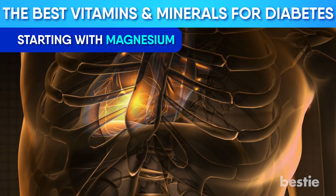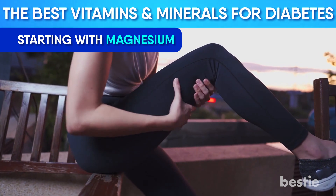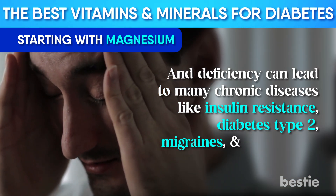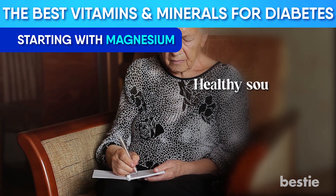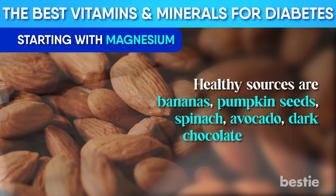Magnesium controls cardiac function, blood pressure, neuromuscular communication, and muscle contractions. Deficiency can lead to many chronic diseases like insulin resistance, type 2 diabetes, migraines, and Alzheimer's. To avoid diabetes and insulin resistance, you should have magnesium-rich foods. Healthy sources are bananas, pumpkin seeds, spinach, avocado, dark chocolate, and almonds.